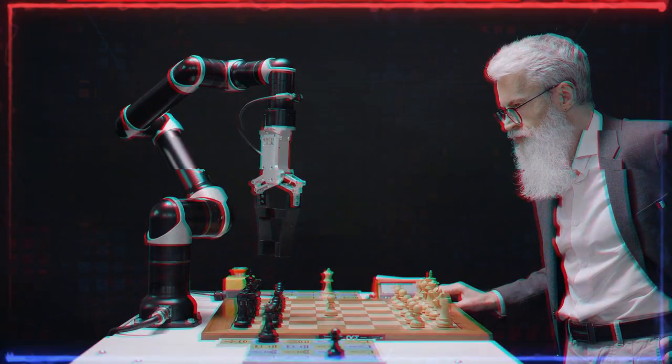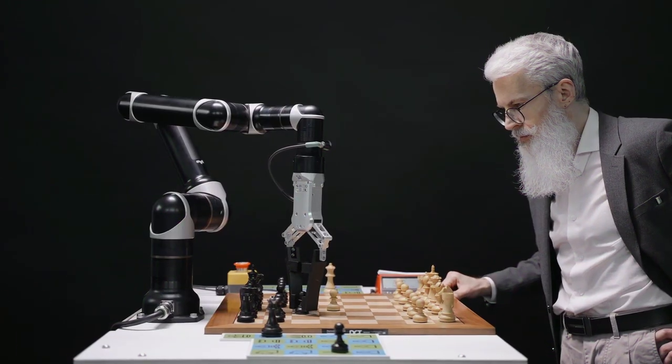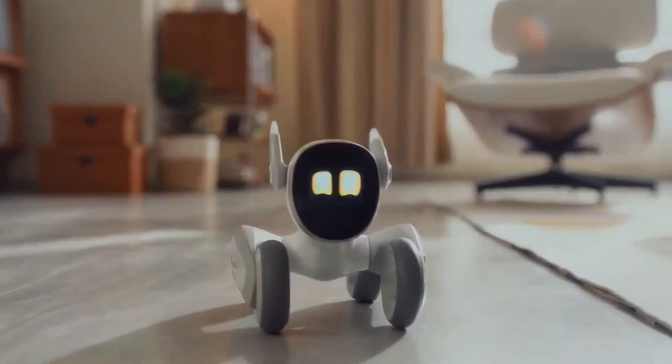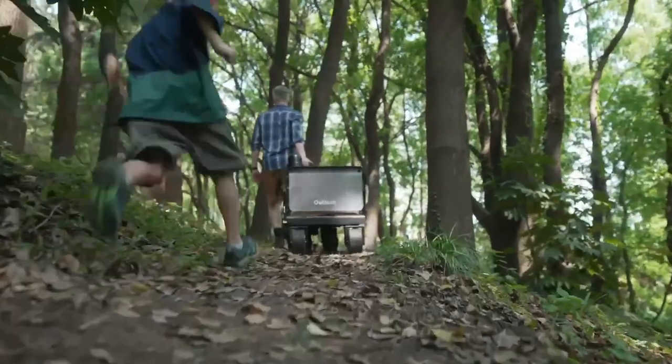Hey everybody and welcome to one of the most exciting videos I've made so far here at TechOnly. Today we're going to go over the top five Kickstarter gadgets that really caught my attention. Make sure to watch until number one because it's one of the most amazing products I saw this year. So without further ado, let's get started.